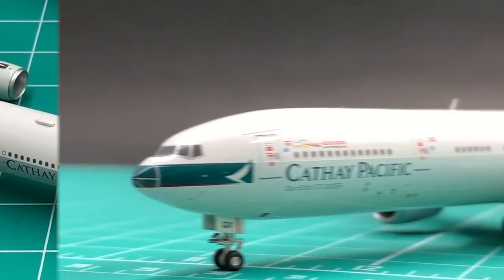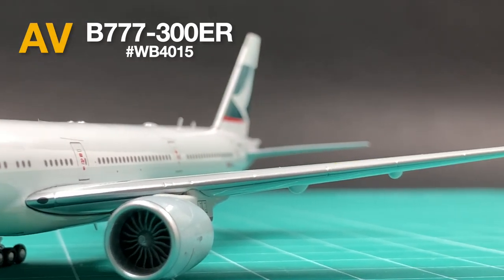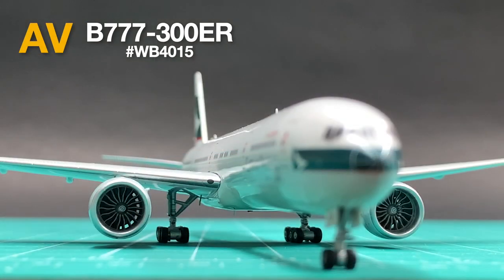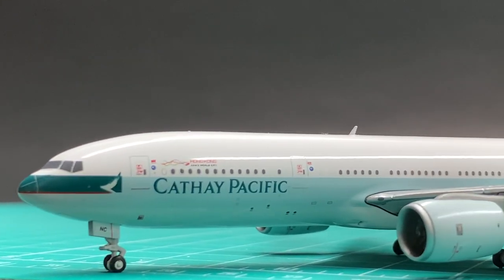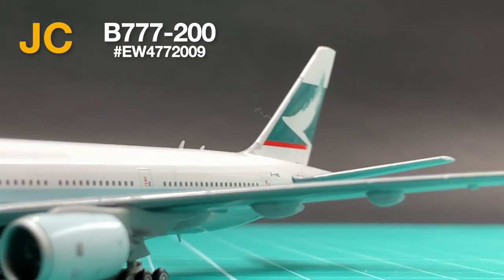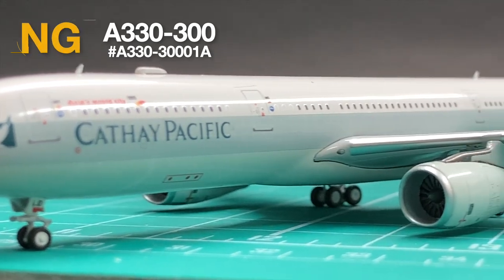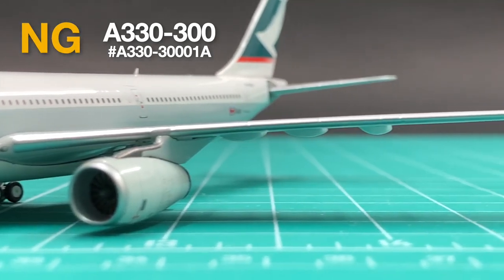The first one is Aviation 400's 777-300ER 2021 edition. Next one is JC Wings' 777-200 2020 edition. And the last one is NG Models' A330-300 2020 edition.